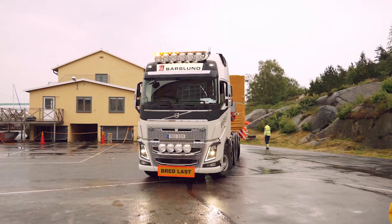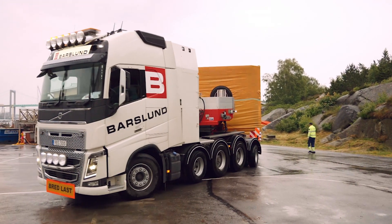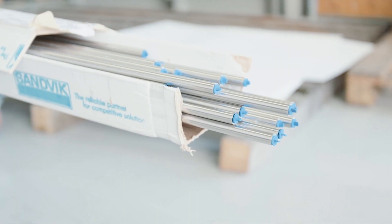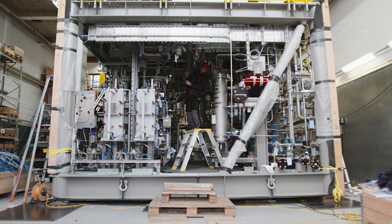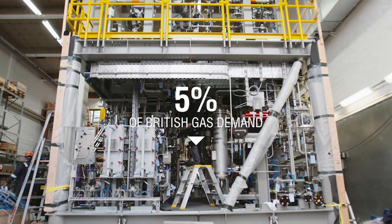In 2016, Chemostal was awarded an EPCC contract to provide the Cargo Vapor Recovery Unit and associated services for an FSO project in the North Sea. The field development is a new gas field and is expected to meet more than 5% of British natural gas demand once completed.